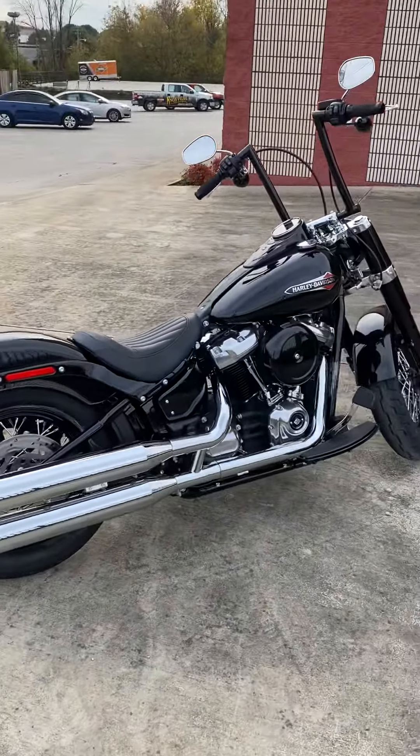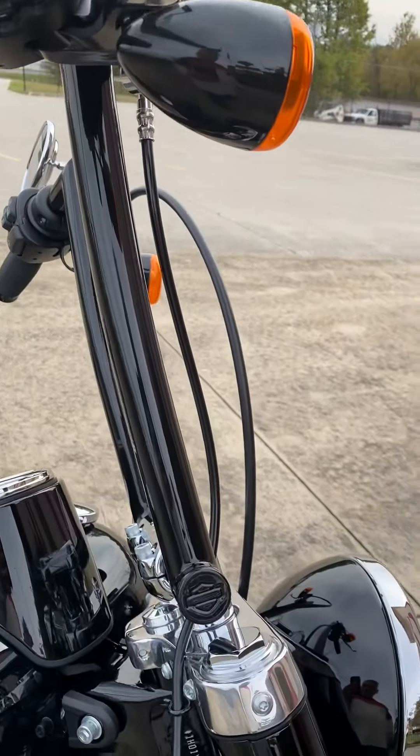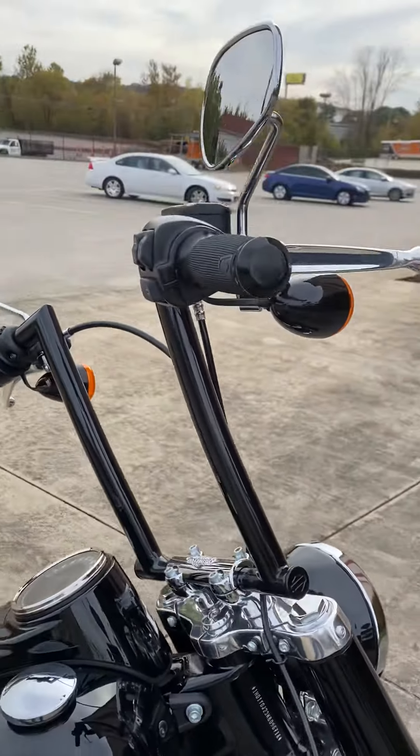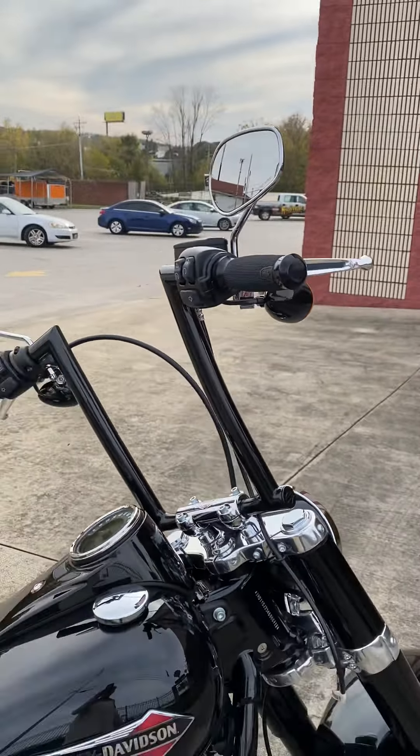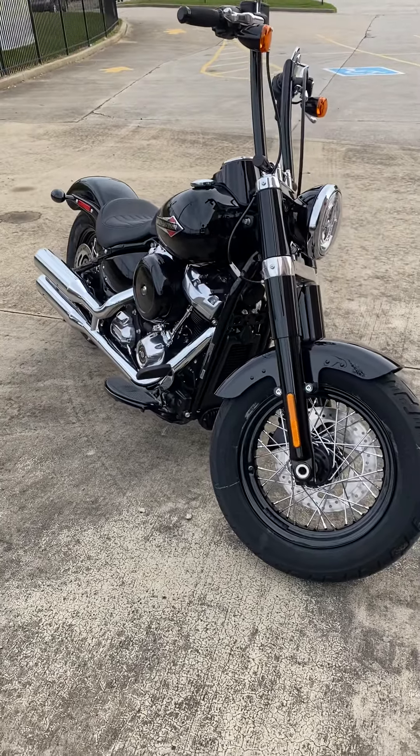Hey guys, this is Tony from Bootlegger Harley-Davidson. 2019 Softail Slim — we did a little bit of work to this bike. It's pretty much a stock bike with the exception of a major thing: we put some 14-inch bars on it. These are Harley-Davidson bars and some grips.